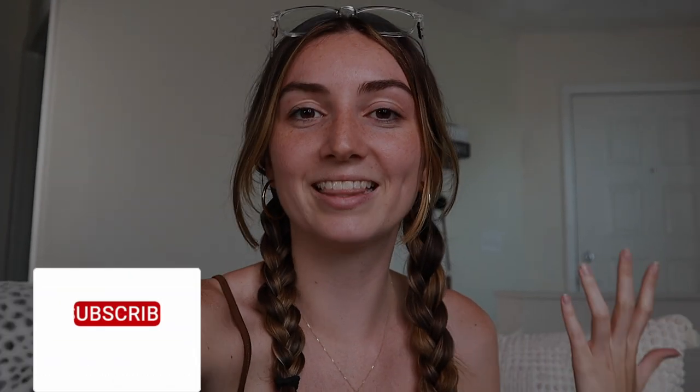Thank you guys so much for watching. Don't forget to like and subscribe. If you want to see more content like this, definitely leave me a comment down below on what you'd like to see next. Thank you again so much for being here and supporting me — it means the absolute world and I will see you guys super soon with a new video. Bye.